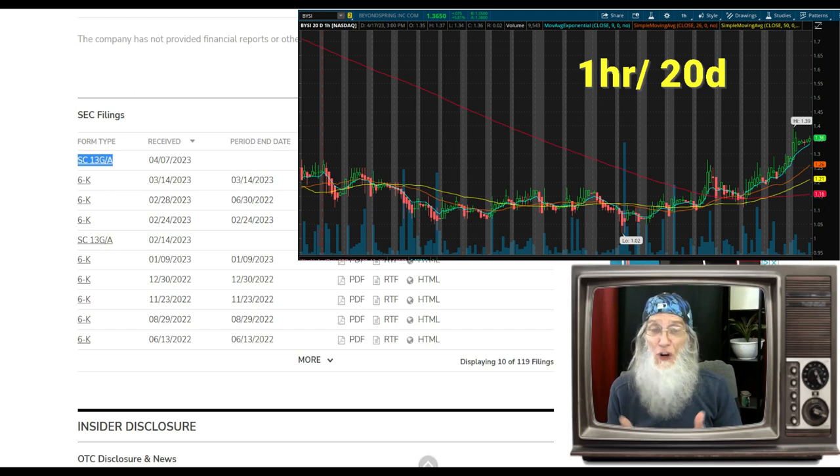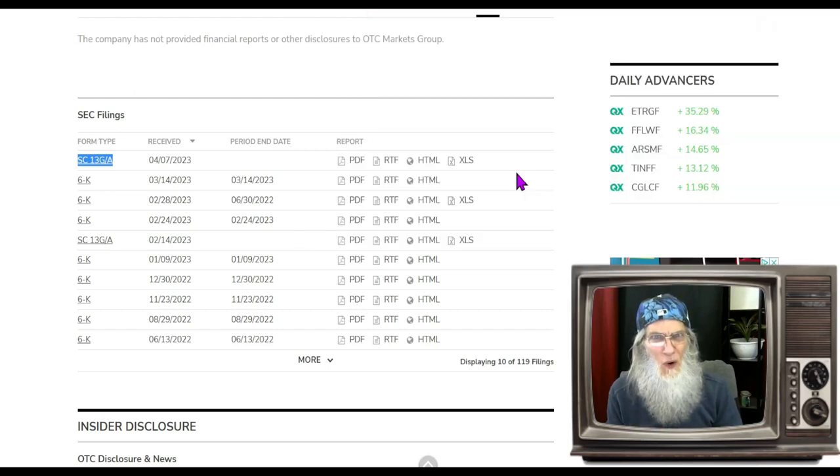That's everything I've got for you. We're trying to keep these short. Remember, due diligence is going to make you a lot of money — don't shy away from it. The more you know, the more you're going to grow. See you folks.